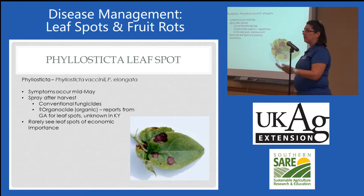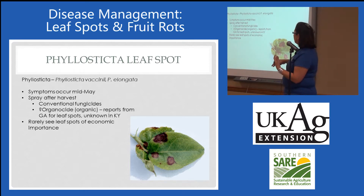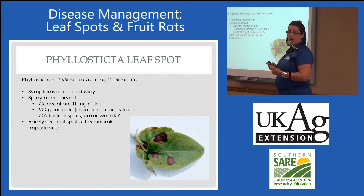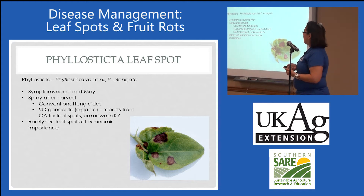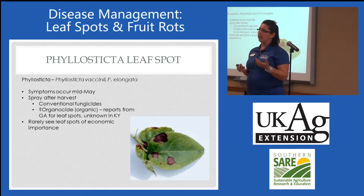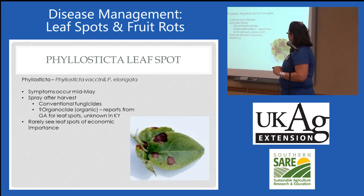Conventional fungicides are really effective for any of the leaf spots in general. I don't really know personally of any organically certified options, but there's one that's been reported in Georgia as pretty good called Organoside. I don't know if anybody has used that one — it's in the literature but I have no experience with it. We rarely see leaf spots on blueberry affecting yields.